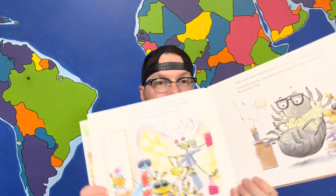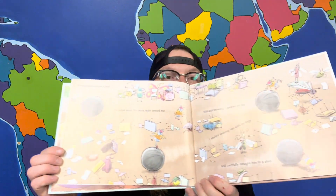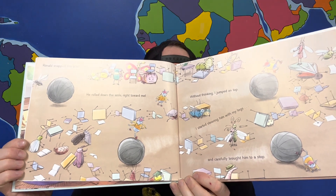One of the popular bugs dropped a stack of books to surprise Ronald Roly-Poly — and roly-poly is an isopod. Ronald snapped into a ball and rode down the aisle right toward me. Without thinking, I jumped on top and started steering him with my legs, carefully bringing him to a stop. As I hopped down, the whole class cheered. 'You should sit with us at lunch,' said Wesley Wasp. I couldn't believe it — for the first time in my life I was going to sit with the popular bugs.